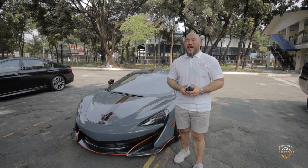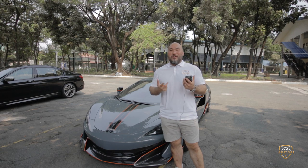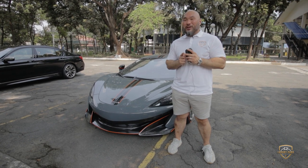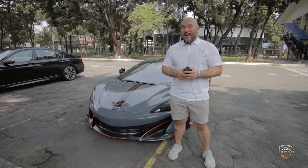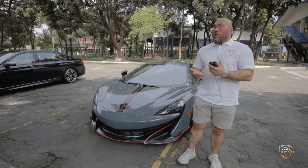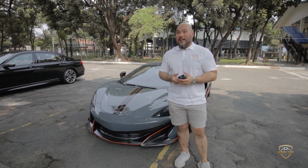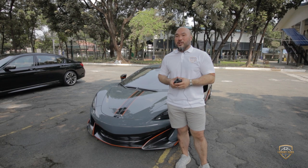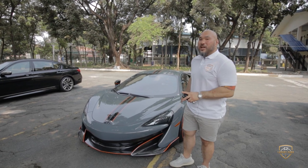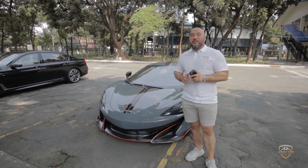What's up everyone, welcome back to Luxury Cars Manila. I'm King Panda and as promised, we have one of the most exhilarating cars I've ever had the pleasure to review — this is the McLaren 600LT. Now, why do they call it the 600LT? They call it the LT because it stands for Long Tail. McLaren is synonymous for its race cars having that long sweeping tail, so they call it the Long Tail.